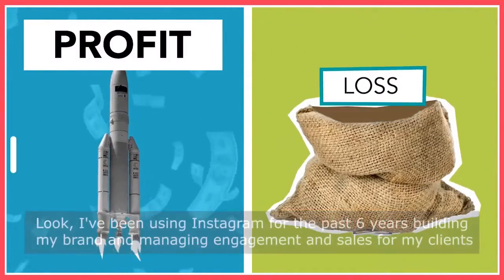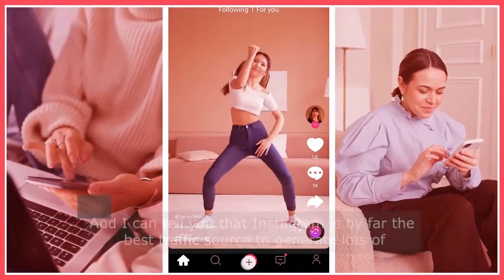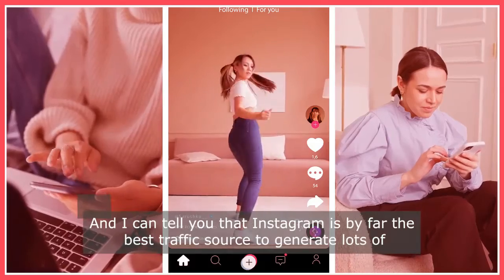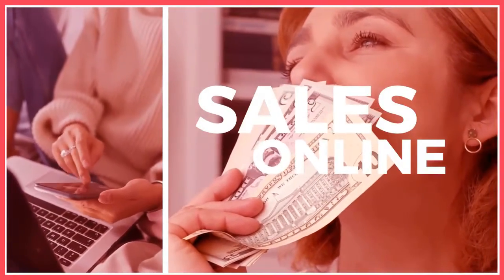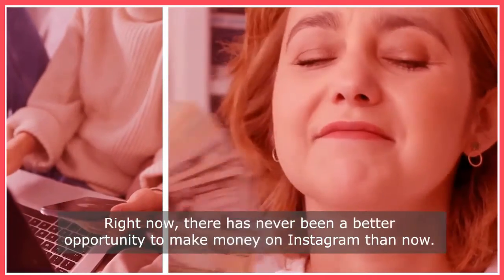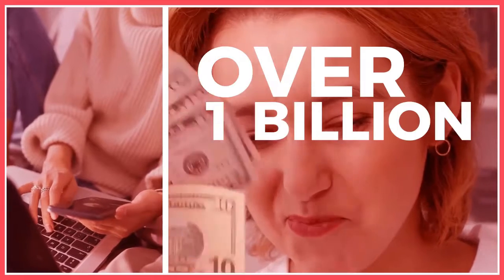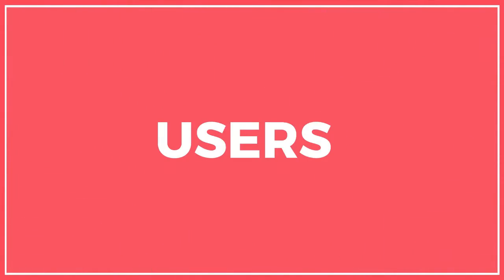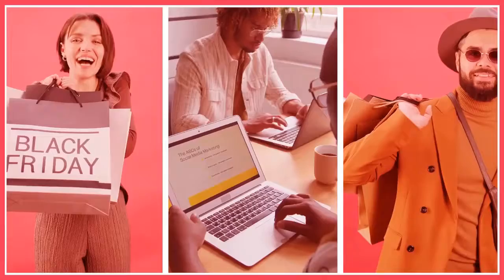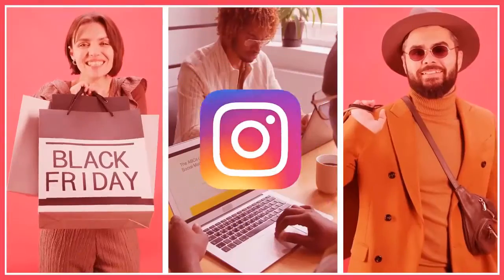I've been using Instagram for the past six years building my brand and managing engagement and sales for my clients, and I can tell you that Instagram is by far the best traffic source to generate lots of sales online. Right now there has never been a better opportunity to make money on Instagram than now. Over 1 billion active users, 500 million daily active users, four times more engagement than Facebook.